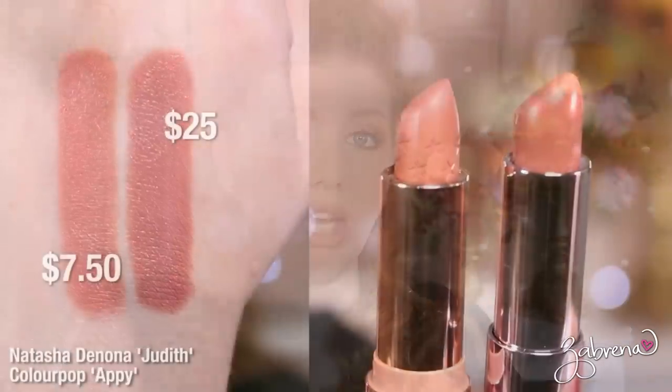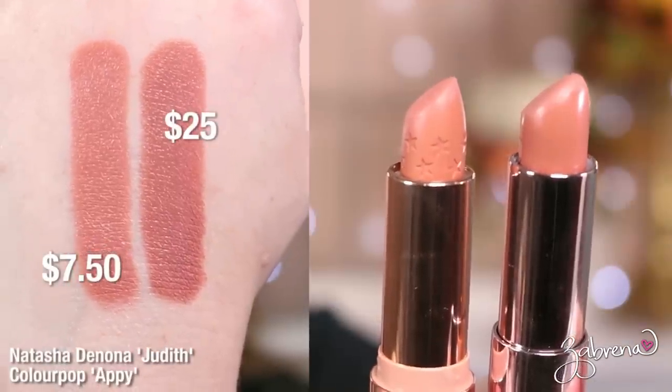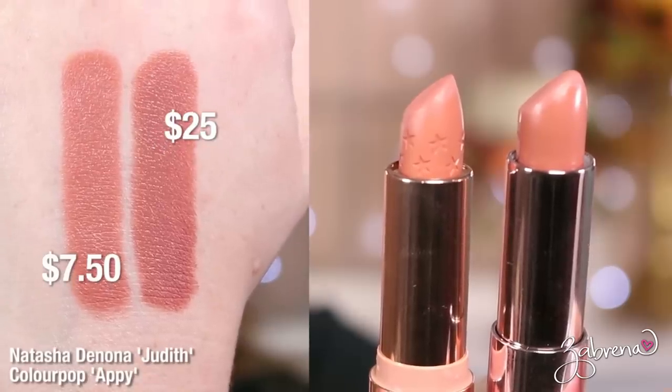For the shade Judith, I was able to find a dupe from ColourPop in the shade Appy. The ColourPop shade is a bit more orange compared to Natasha Denona's version, but the two are so similar in both consistency and color payoff that I felt it was a really close match worth sharing.